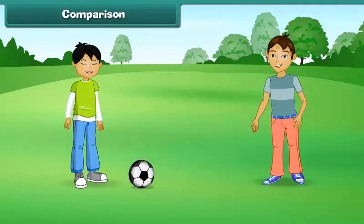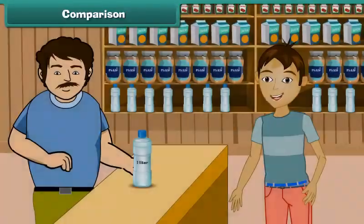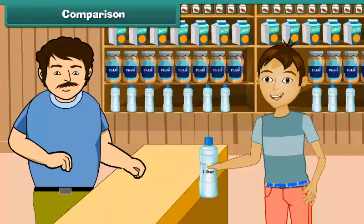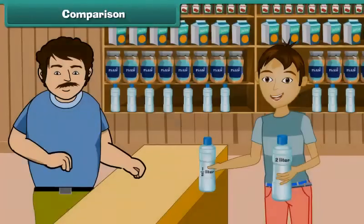Rama was out on a picnic. He felt thirsty, went to a shop, and purchased a one-liter bottle of water. This bottle can hold one liter of water. There were other bottles of different capacities — this one held half a liter, and that one held two liters of water.